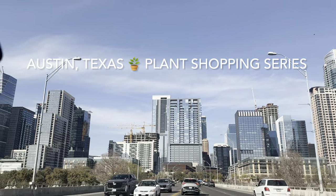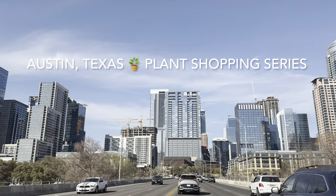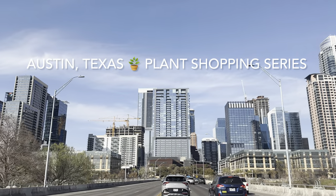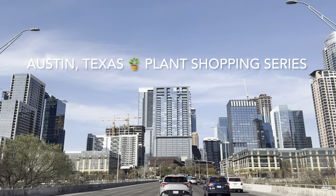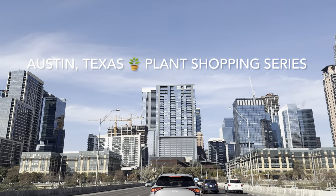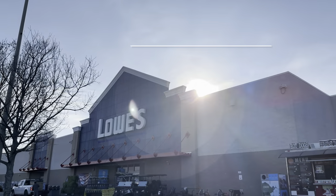Hello, my Plant Foldies! This is Richie at Grow Folds, and today we're going to Austin, Texas for some plant shopping. This is my Austin, Texas plant shopping series where I'll show you a big box store and a couple of plant nurseries. Our first location will be a big box store.